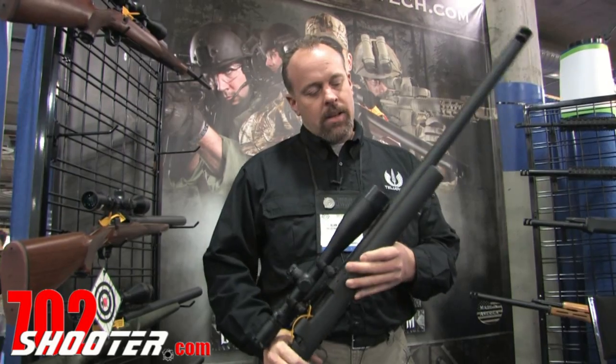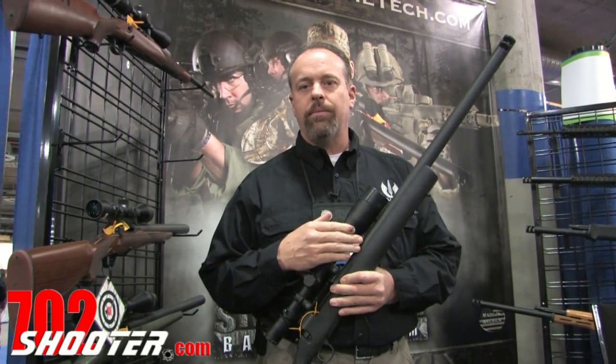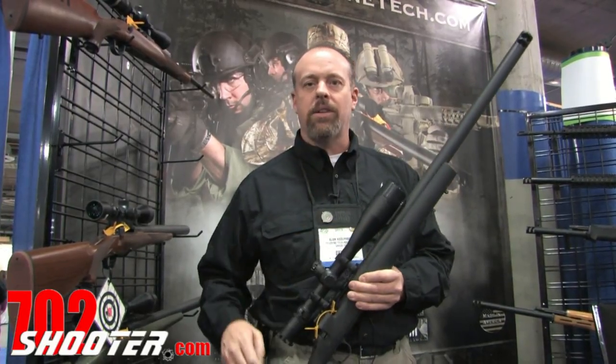Hello, I'm Alan Adolphson from Telia 9 Tech Industries, and we are the sole manufacturer of the straight jacket barrel system. What that is, is we take your rifle and your barrel and put a jacket on over it made out of aluminum, stainless steel, carbon steel or titanium.